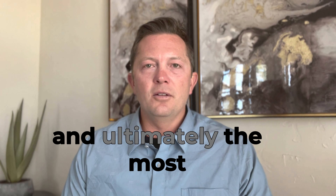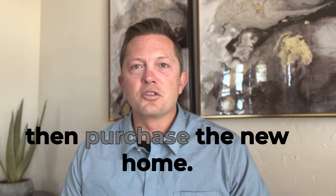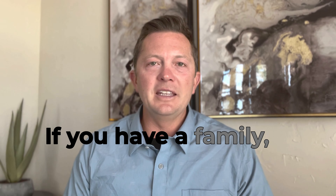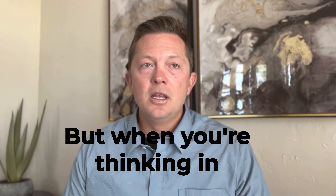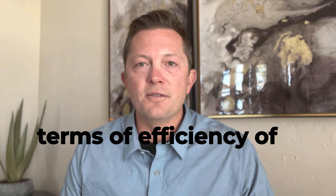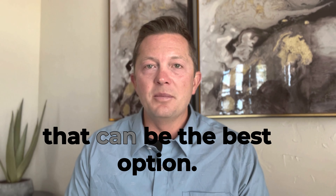The first option, and ultimately the most simple, is to sell your current home and then purchase the new home. If you have a family, it may not be ideal — you may have to move twice. But when you're thinking in terms of efficiency of financing and having cash in hand to go buy that next home, that can be the best option.